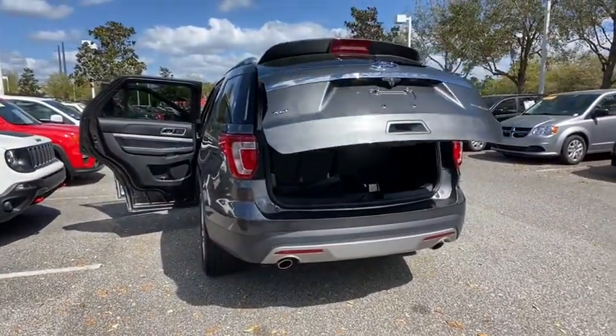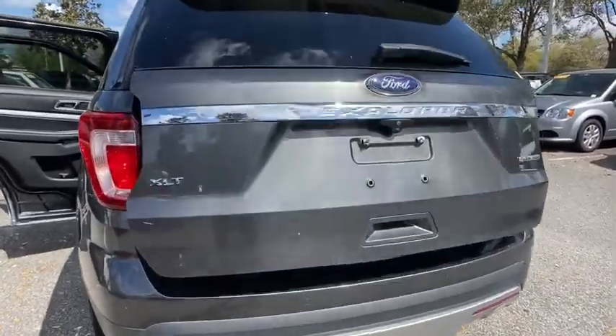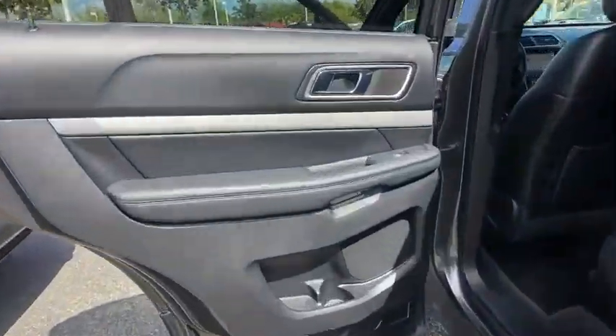Four-wheel disc brakes, floor mats, rear defrost. This beauty is sure to make you the talk of the neighborhood, so call or drop in for a test drive today.